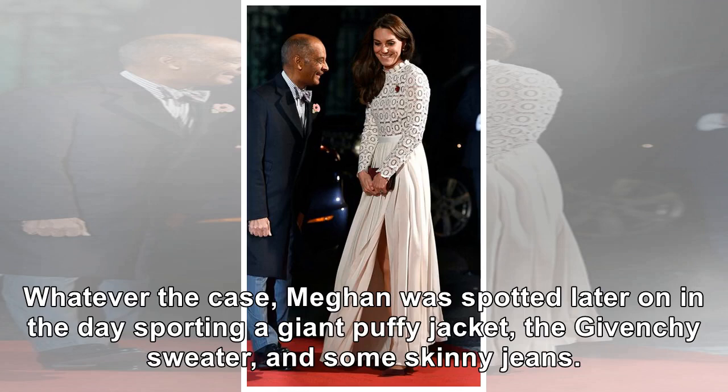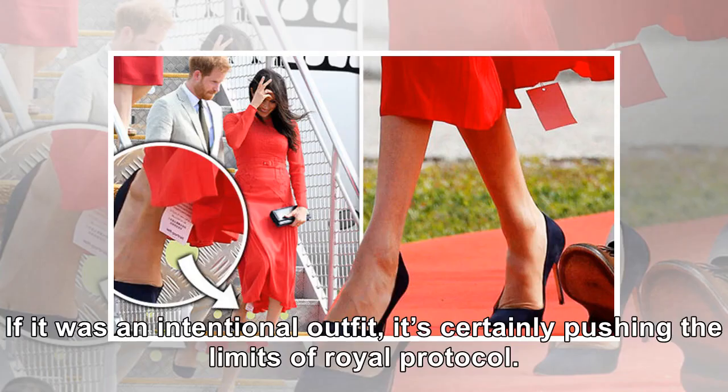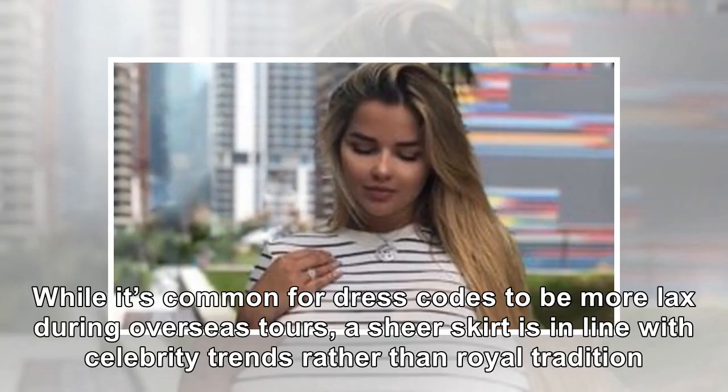Whatever the case, Meghan was spotted later in the day sporting a giant puffy jacket, the Givenchy sweater, and some skinny jeans. It's hard to know what actually transpired. If it was an intentional outfit, it's certainly pushing the limits of royal protocol. While it's common for dress codes to be more lax during overseas tours, a sheer skirt is more in line with celebrity trends rather than royal tradition.